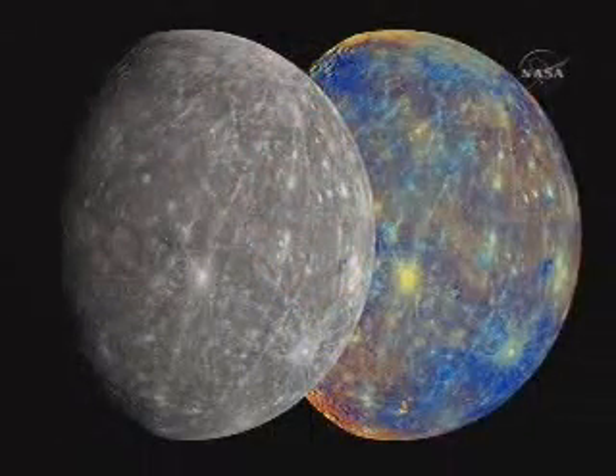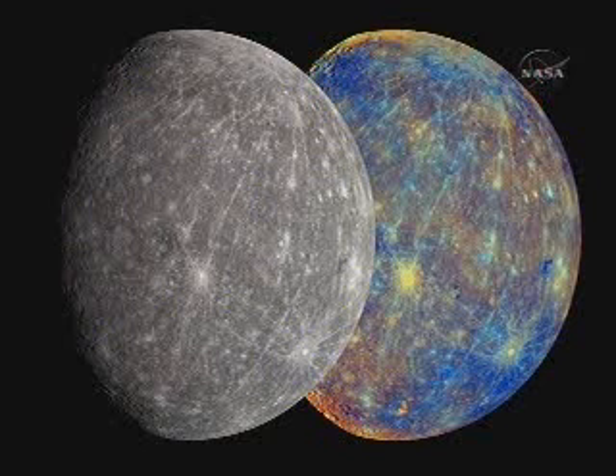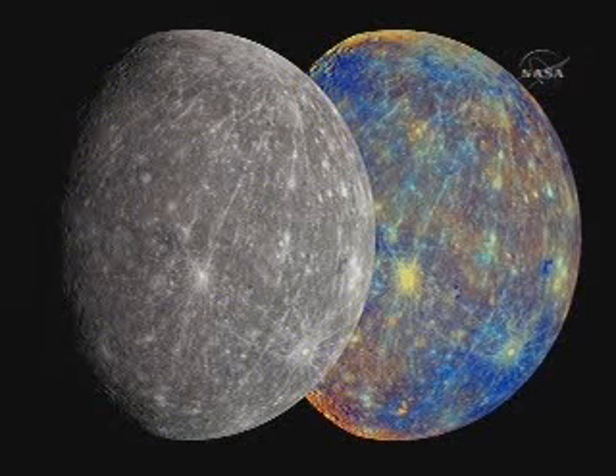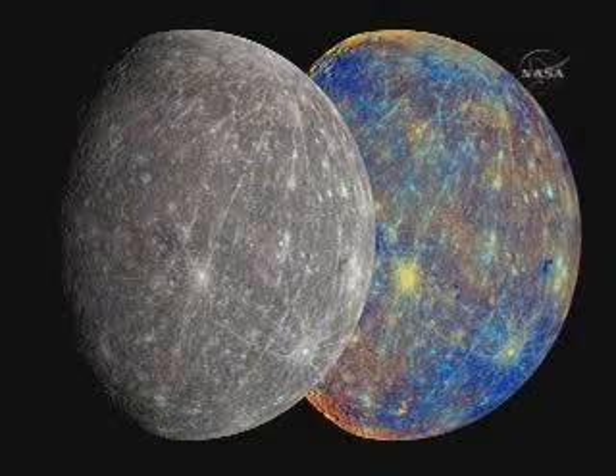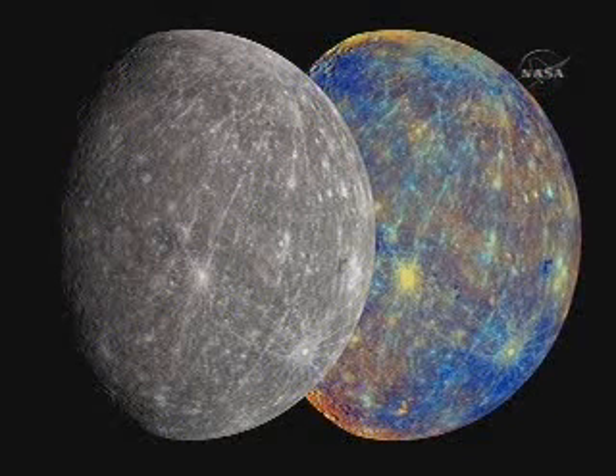We're looking at the hemisphere of Mercury as the Messenger spacecraft left the Mercury area. The image on the left is a pretty close approximation to true color — the best we can do with the wavelengths on the Messenger camera. The important point is that color differences on the surface of Mercury are very subtle. The image on the right with its bright colors is a highly processed product that utilizes the camera's ability to look not only in visible wavelengths but also out into the infrared.